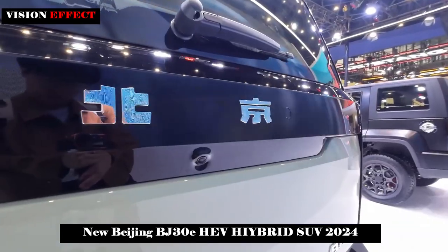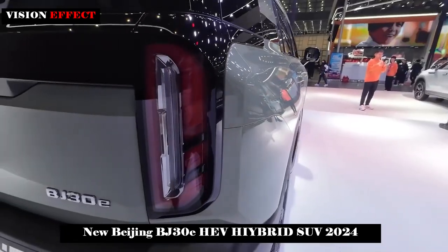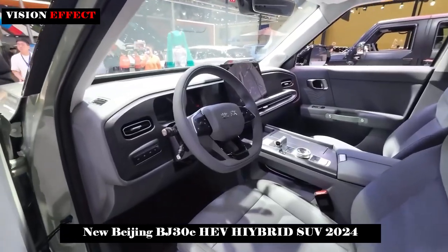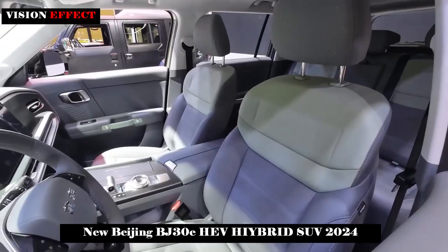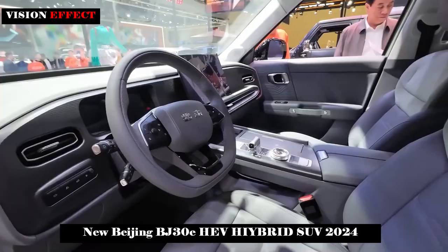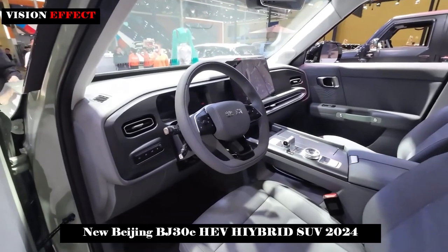From the appearance, the new BJ30 adopts the iconic five-hole front grille design of the new family, with irregularly shaped light groups on both sides and a middle area suspected to be integrated with a horizontally extending light strip, showing an overall strong fashion. The black structural coating in the front bumper area adds some boldness to the vehicle.